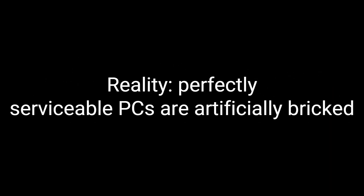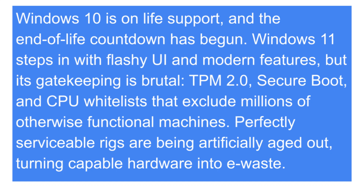Here's the situation: Windows 10, the system that millions of us are still using, is slowly approaching its end. Microsoft has already announced its time is limited, and the replacement, Windows 11, looks nice, works fast, and will be the only supported version in the future. But here's the catch — Microsoft only allows Windows 11 on certain computers. If your PC doesn't have things like TPM 2.0, secure boot, or a modern processor, you'll be blocked. That means millions of good working computers are suddenly told, sorry, you're too old.